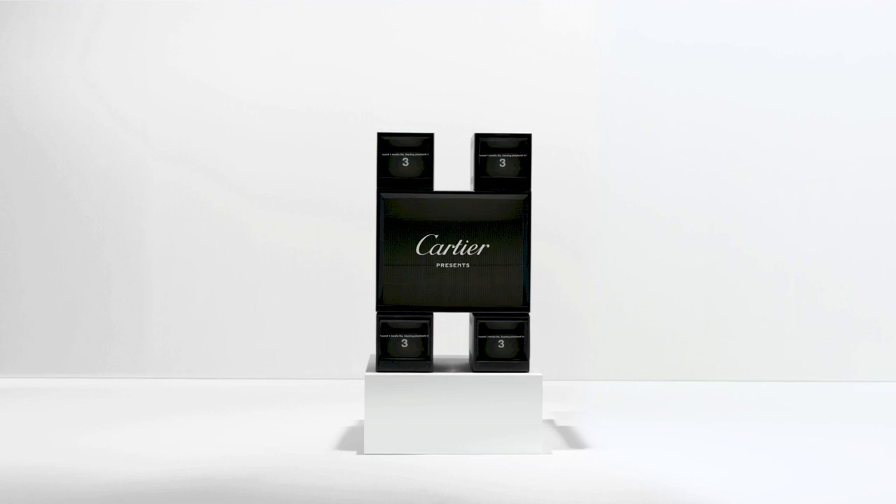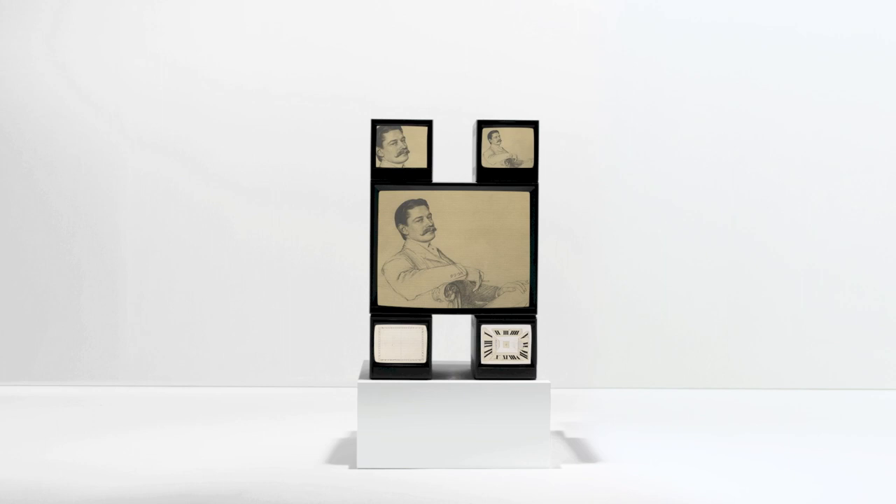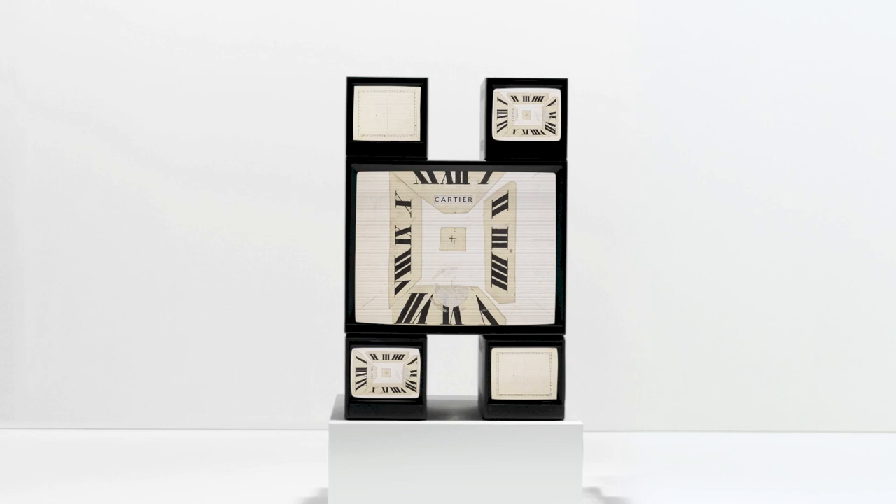Let's go back to the origins of the Tank. 1917. Louis Cartier begins research on a new design, based on the purity of lines, a rectangular dial, and Roman numerals. Tank was born, and with it a strong code, the brancards.